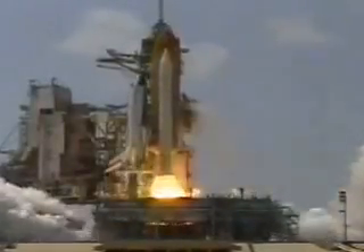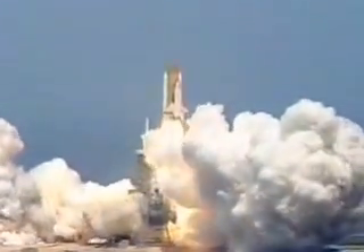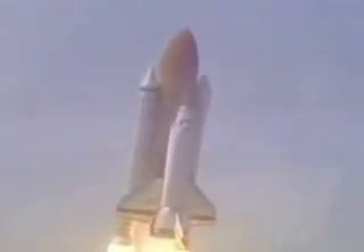And liftoff of Space Shuttle Columbia on a mission expanding our knowledge and understanding of the human nervous system. Roger roll, Columbia.